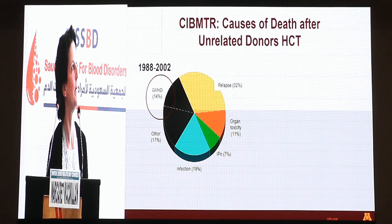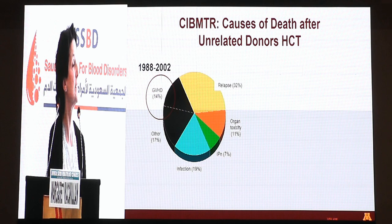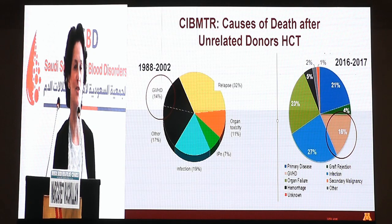For some background data, this is data from the CIBMTR looking at the causes of death after unrelated donor transplants. You can see that back in the 1980s to 2002, GVHD contributed to 14 percent of unrelated donor deaths, and with the most up-to-date data it's now 16 percent. So I think the answer to the question is no, we've not progressed enough.